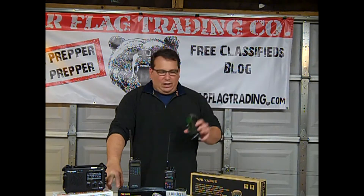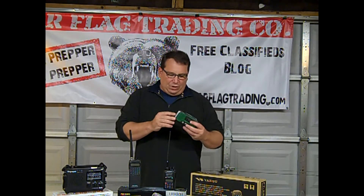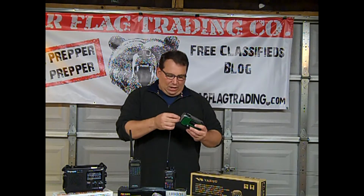This one here is in the $40 range, this one here is $25. Both radios have very similar features and they also have a crank so you can charge up your USB devices such as cell phones and other kinds of communications.